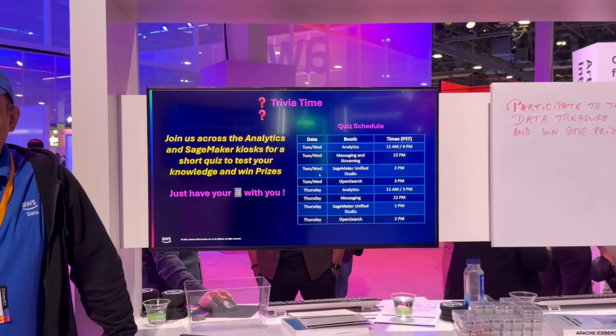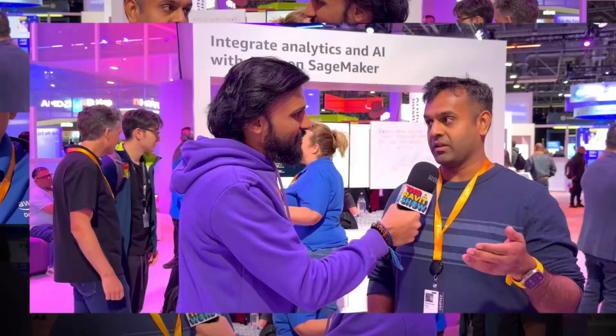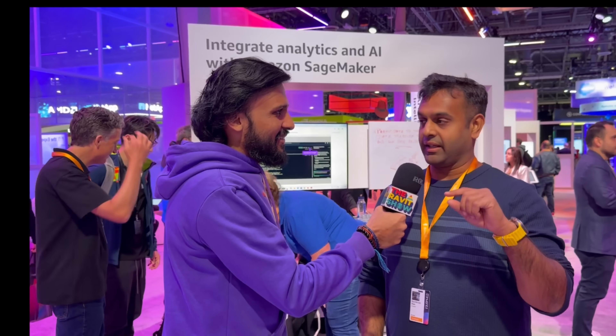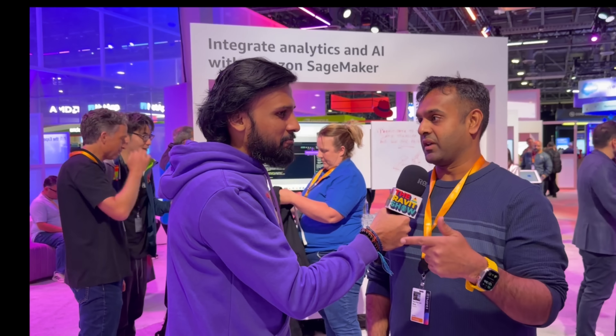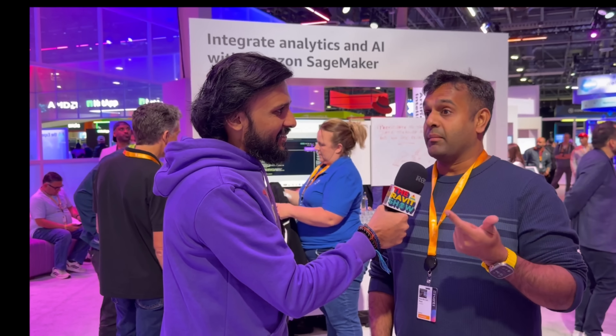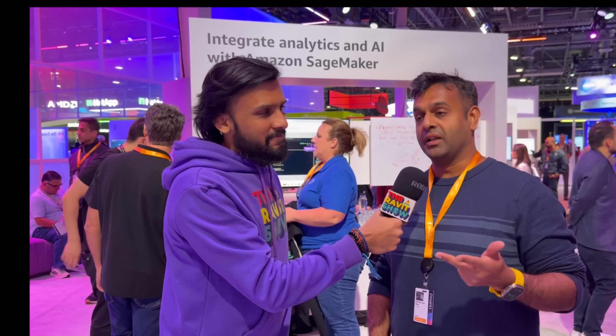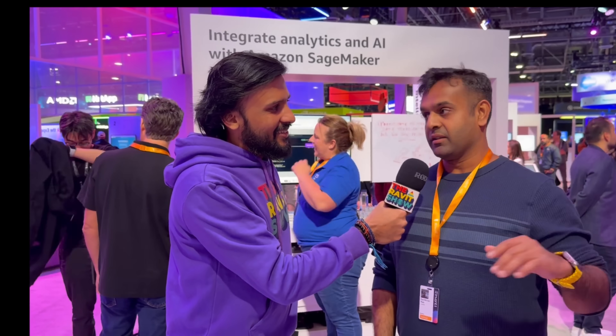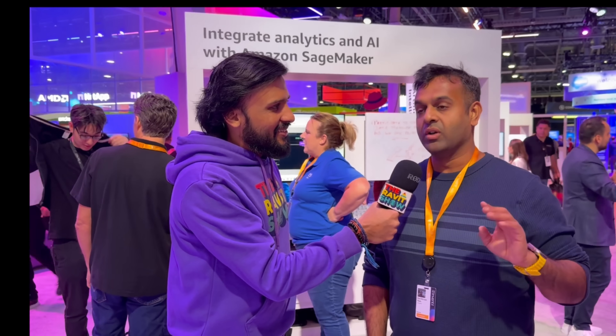Now it's just one click. Anybody can come in and start using SageMaker with one click. If you want to query the data from whatever service you're using today, there's a button — just click it and you'll be taken directly into SageMaker. You can do querying, data processing, extraction, build your ML models, build your generative AI applications, and orchestrate the whole thing all under one hood in one UI. You don't have to switch between UIs or go different places.